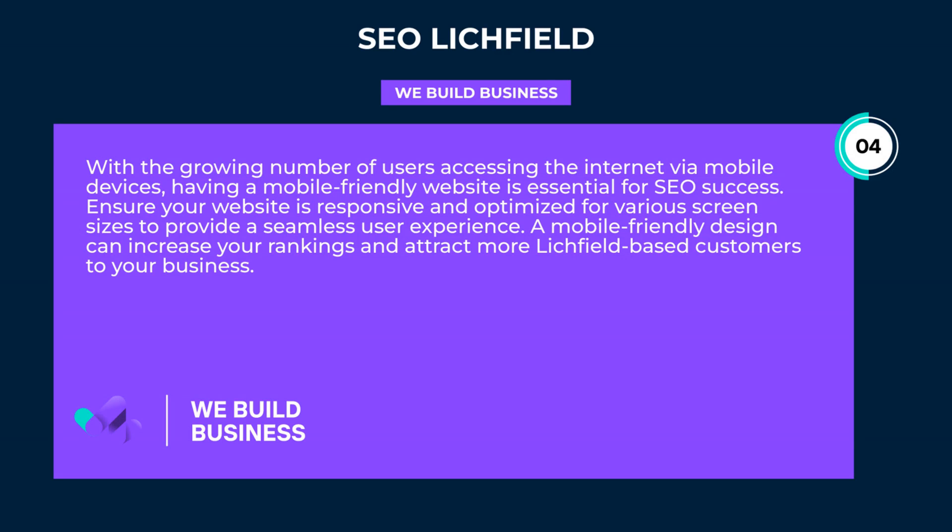With the growing number of users accessing the internet via mobile devices, having a mobile-friendly website is essential for SEO success. Ensure your website is responsive and optimized for various screen sizes to provide a seamless user experience. A mobile-friendly design can increase your rankings and attract more Litchfield-based customers to your business.